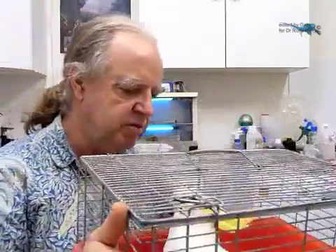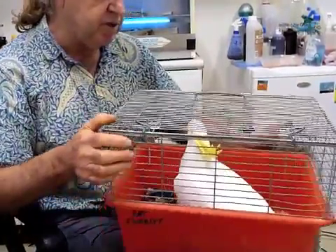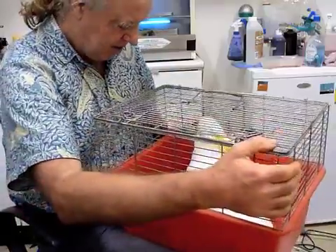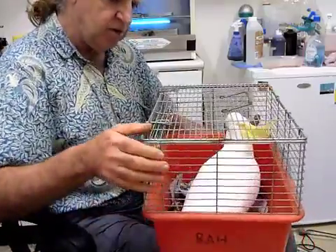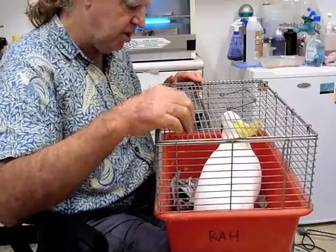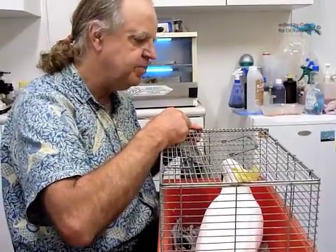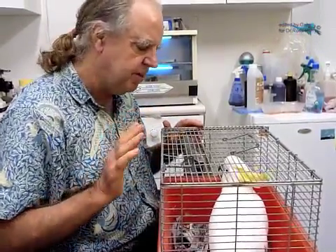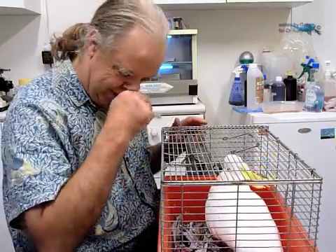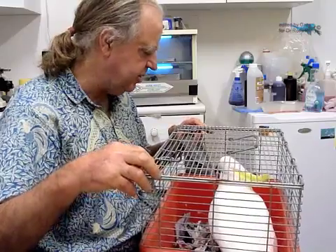I don't know if this is a wild bird or an escaped pet, so I will treat it as a wild bird until proven otherwise. My first aspect of what I'm doing is bringing calmness into myself — bringing peace, calm — and extending by intent that energy to this little birdie.